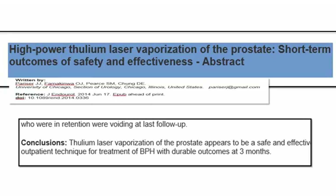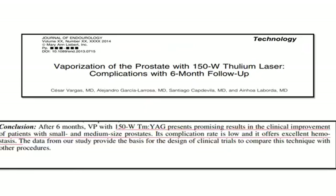In a 2014 article in the Journal of Endourology by Parisher et al., it was concluded to be a safe and effective technique with durable results at three months. Low complications with excellent hemostasis and promising clinical improvement were also concluded in the Journal of Endourology in the same year by a different author.